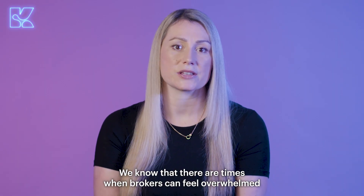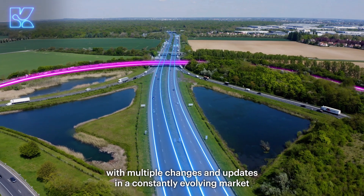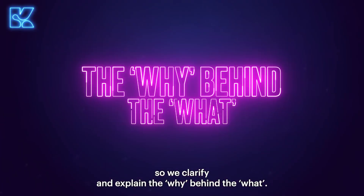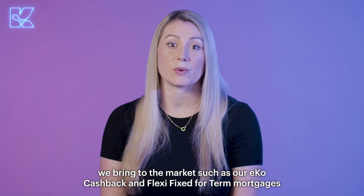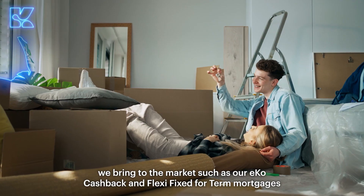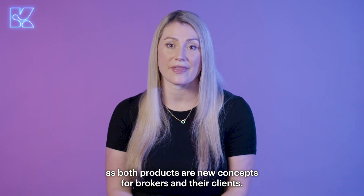We know that there are times when brokers can feel overwhelmed with multiple changes and updates in a constantly evolving market, so we clarify and explain the why behind the what. We're also here to help explain the detail behind new products we bring to the market, such as our eco cashback and flexi fix for term mortgages, as both products are new concepts for brokers and their clients.